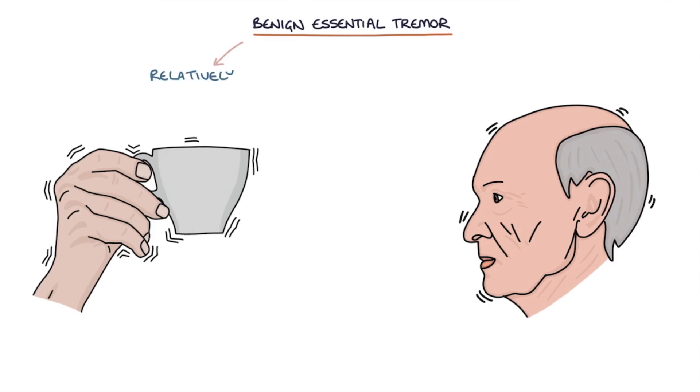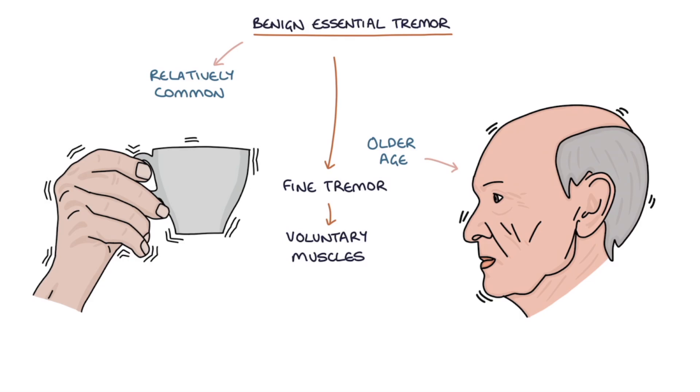Benign essential tremor is a relatively common condition associated with older age. It's characterized by a fine tremor affecting all the voluntary muscles. It's most notable in the hands, but it can affect other areas, for example causing a head tremor, a jaw tremor, and a vocal tremor.